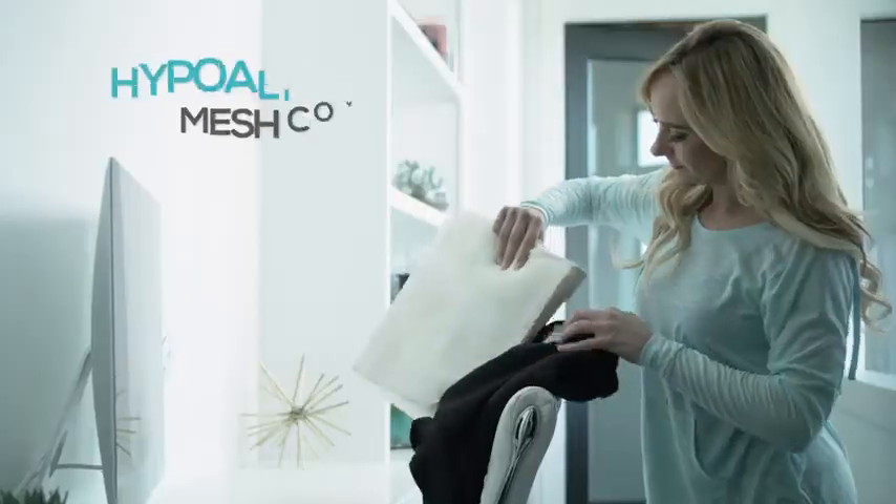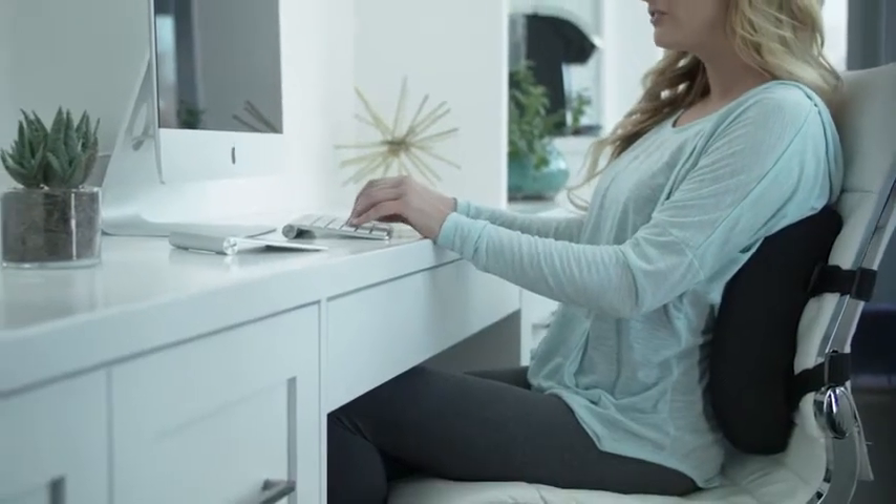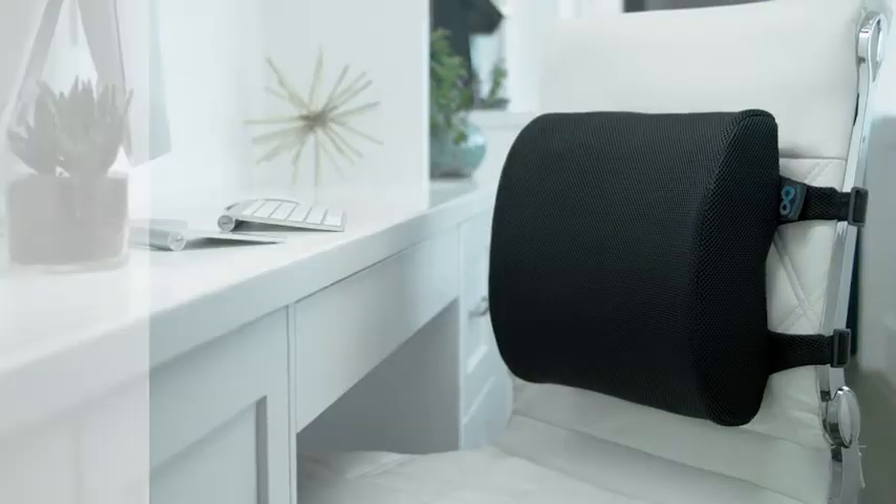The 3D mesh cover is hypoallergenic, machine washable, and allows free air flow to keep you cool and comfortable. Trusted and recommended by orthopedic doctors, the Everlasting Comfort Memory Foam Back Cushion is your key to exceptional relief.